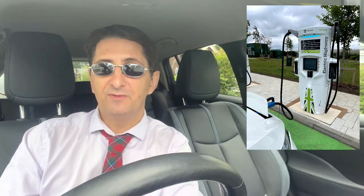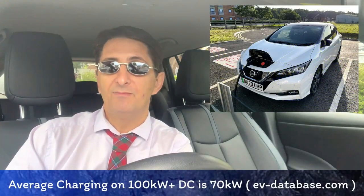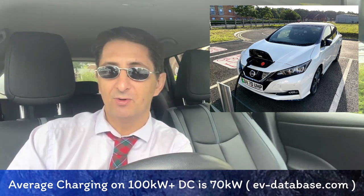Since acquiring the Electric Highway a few months ago, GridServe has embarked on an ambitious program of completely upgrading the entire network at breakneck speed. At locations like this they have replaced chargers with Tritium 350 kilowatt state-of-the-art technology. I'm interested to see how fast this new Nissan Leaf will charge on a 350 kilowatt charger — it should be able to charge at about 100 kilowatts, which is double the potential charging speed of my last Nissan Leaf.